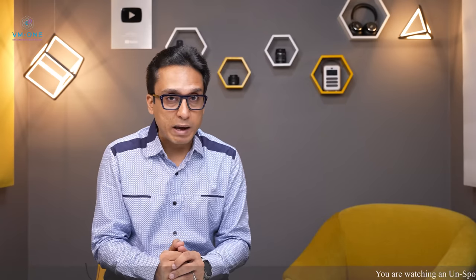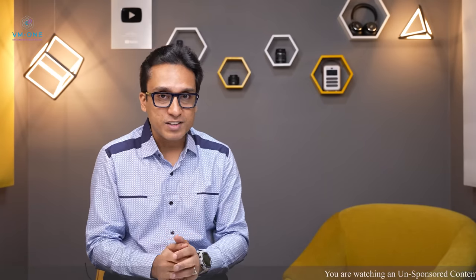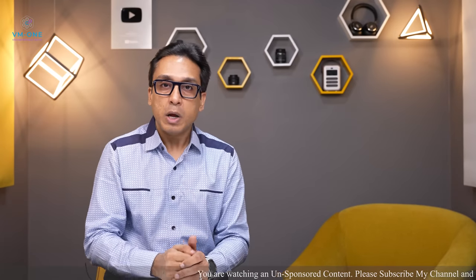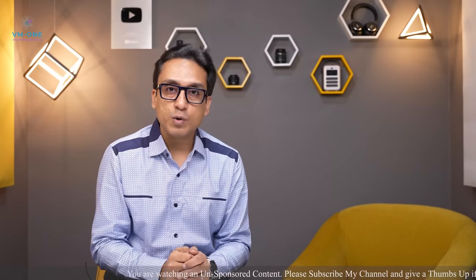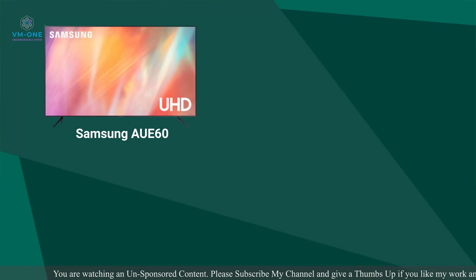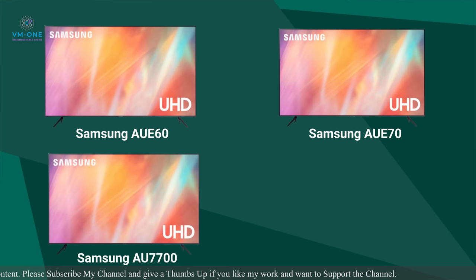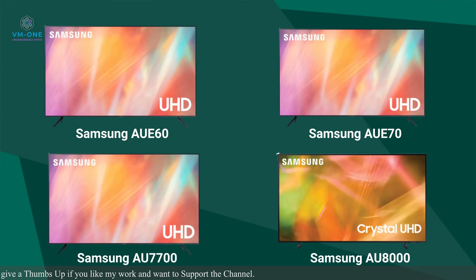For comparing TVs properly, I've divided this section into two parts. In the first section I compare 4 TVs: Samsung AUE60, Samsung AUE70, Samsung AU7700, and AU8000.